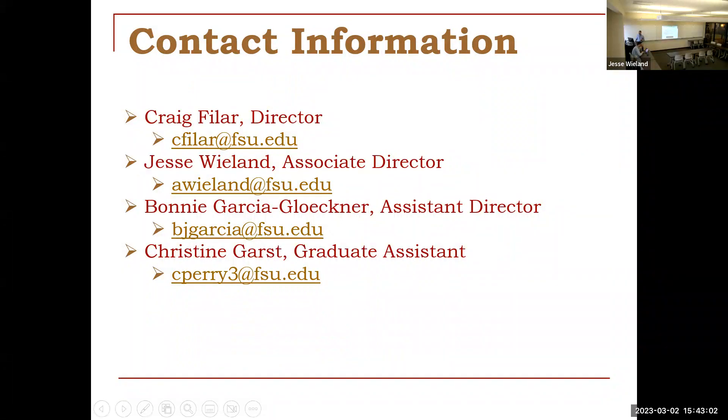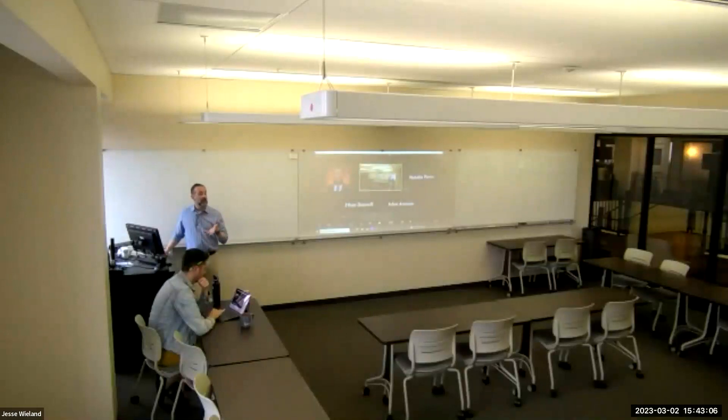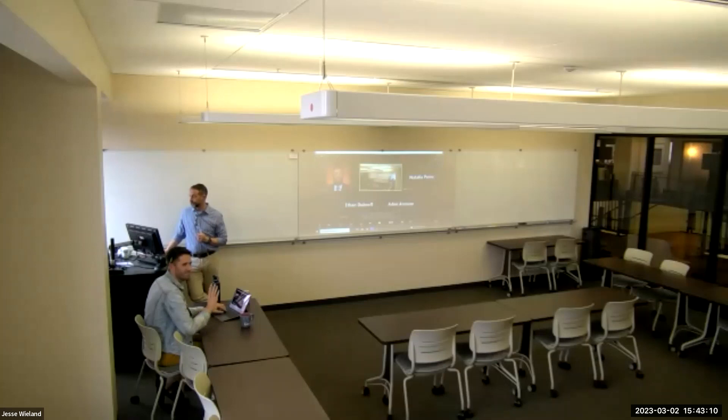Audience: Do we schedule a meeting with you guys, or will you guys contact us? Response: We'll send all of this out so you have the email, and you can just ping us back. Yeah, absolutely. Thanks y'all.